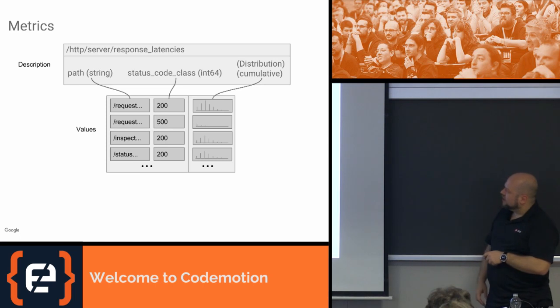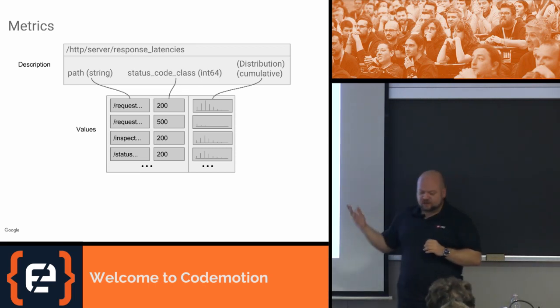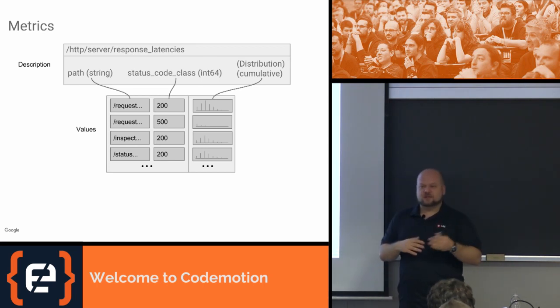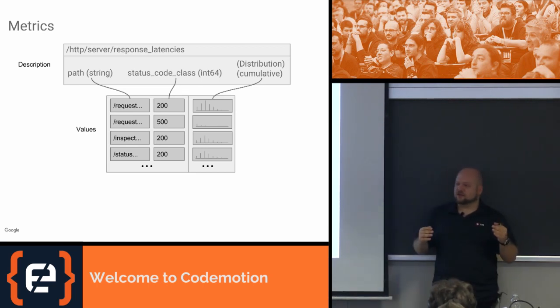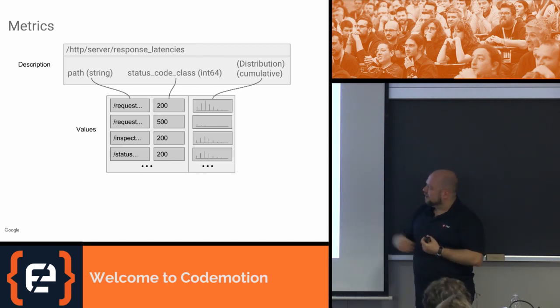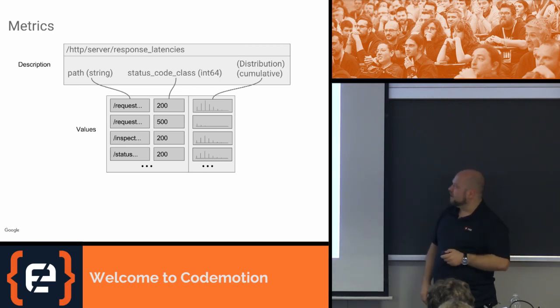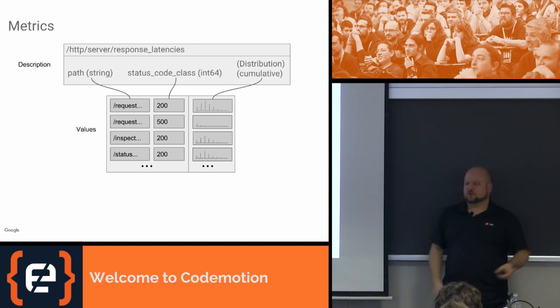So how does a metric work? It's some kind of aspect of what I want to monitor — in this case, an HTTP server. I want to know the response latencies to various requests. It has a very powerful type system: not just ints, strings, or floats. In this case it's a distribution — essentially a histogram plus some summary statistics — so I can do things like get the 95th percentile of latency for requests for a cat video across all YouTube servers. It also has classification strings called metric fields, like the path within the HTTP server and the status code of the result.